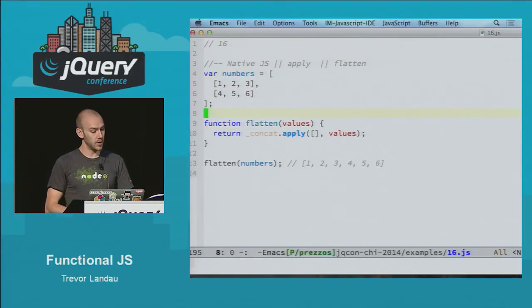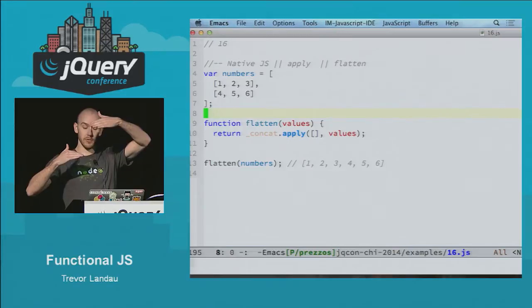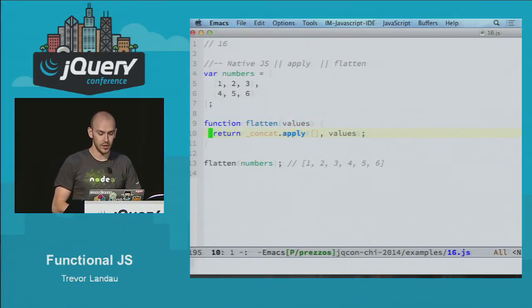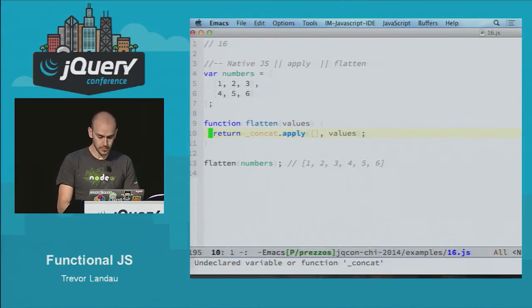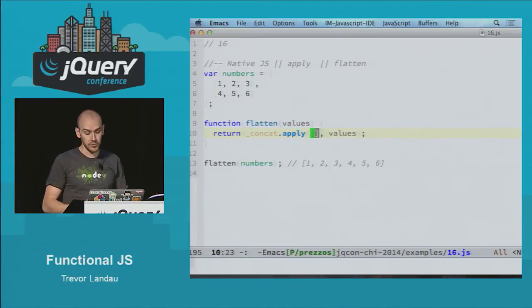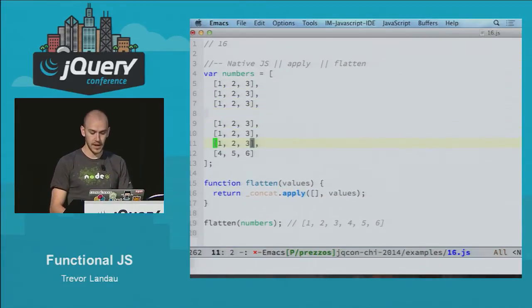Here's another use of apply — a quick example. The function flatten takes any 2D array and flattens it into a single one. It's as simple as calling concat — underscore concat is a reference to the array prototype concat. We give it a new array as the context, which will be the placement of the new values, and just pass as many values as we want. We have no idea how many arrays it could be, and all of them will in fact get flattened in.